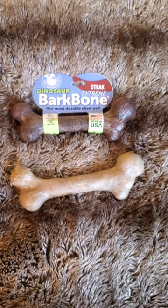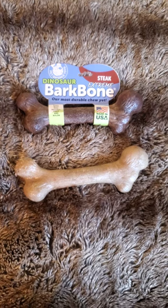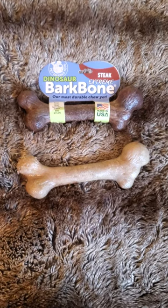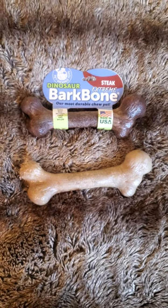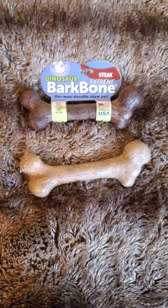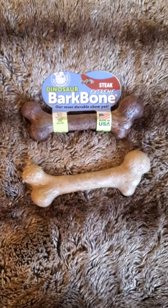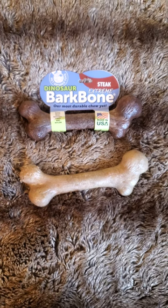My dogs like these a lot. I've got dogs that eat raw food, so they've got pretty strong jaws, and this is a product that holds up to that — they enjoy it. It's made with natural fibers and flavors, and again they like it a lot and it holds up. They sell it on Amazon and several other places online.